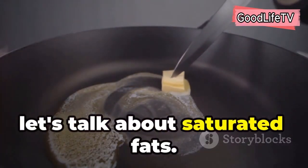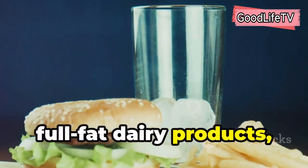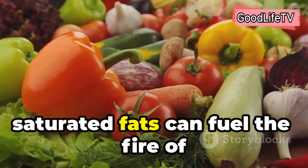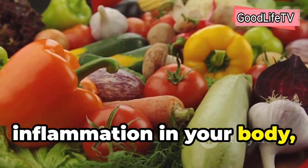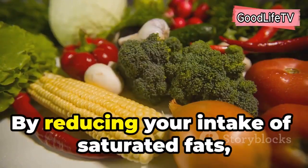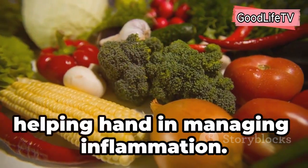Next up, let's talk about saturated fats. You'll typically find these in fatty meats, full-fat dairy products, and processed foods. Just like sugar, saturated fats can fuel the fire of inflammation in your body, exacerbating arthritis symptoms. By reducing your intake of saturated fats, you're essentially giving your body a helping hand in managing inflammation.